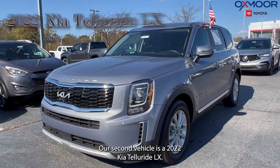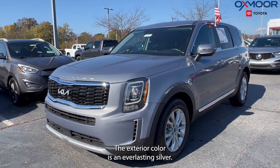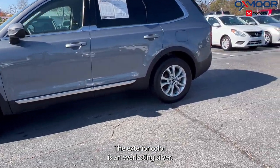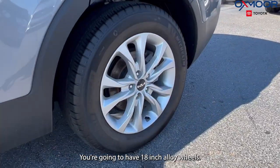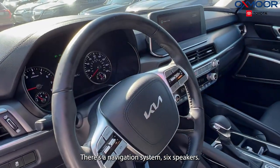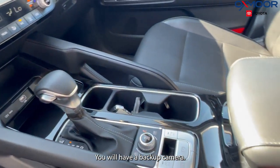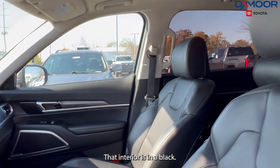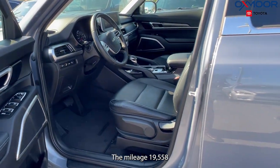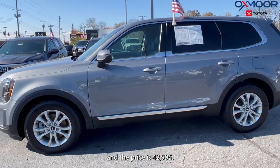Our second vehicle is a 2022 Kia Telluride LX. The exterior color is in everlasting silver. You're going to have 18-inch alloy wheels. There's a navigation system and six speakers. You will have a backup camera. The interior is in black. The mileage is 19,558 and the price is $42,995.